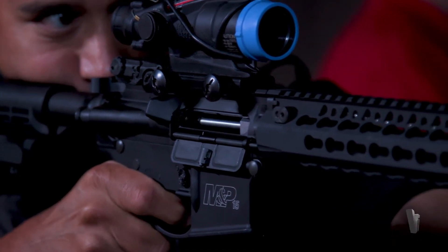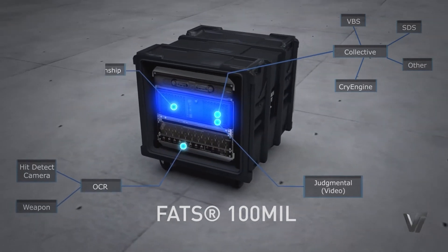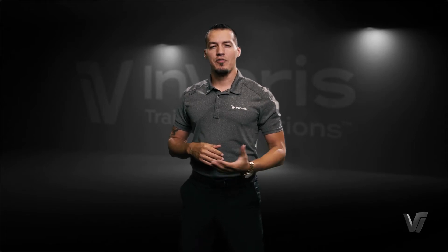And several countries around the world. We've taken all of this data and technology and created a generic FATS 100 Mil for generic militaries around the world to use.